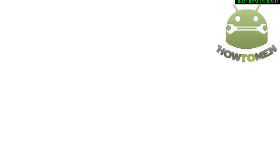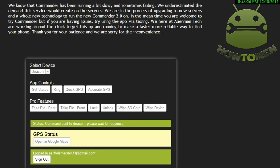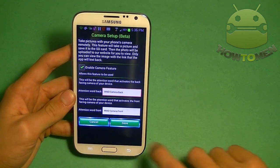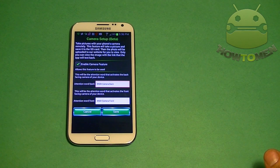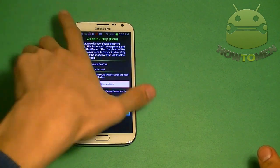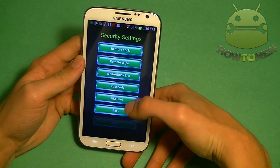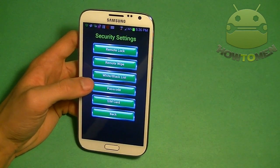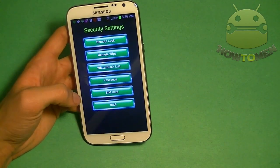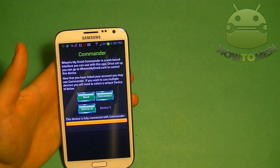You can also do GPS location to locate where your phone is. Going to the website whereismydroid.com, you can enable it and see where your phone is. Camera setup is a cool feature — if you enable it and someone has your phone, you can remotely take a picture from the front-facing or rear camera, silently, without them knowing. Security settings let you remotely lock your phone, wipe it, or set a black and white list for contacts. Commander lets you link your phone to the internet and remotely control it from a computer.